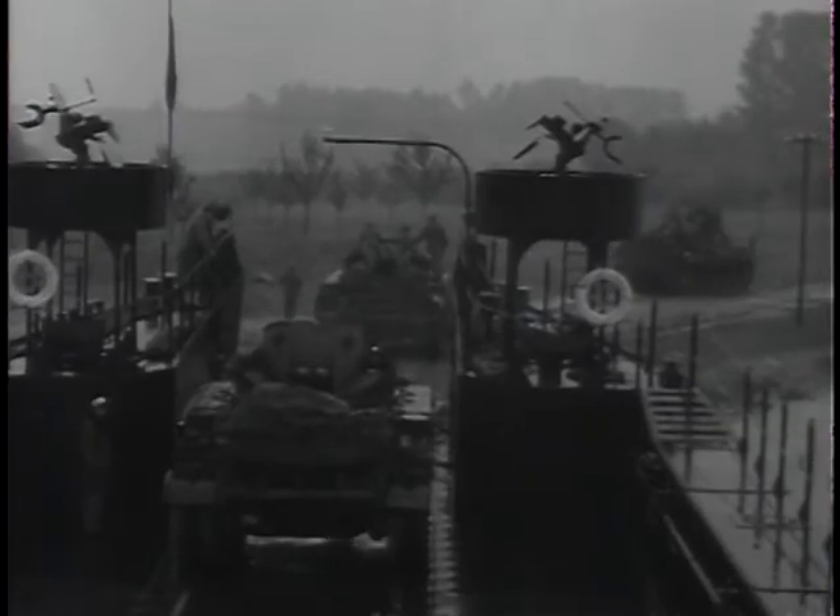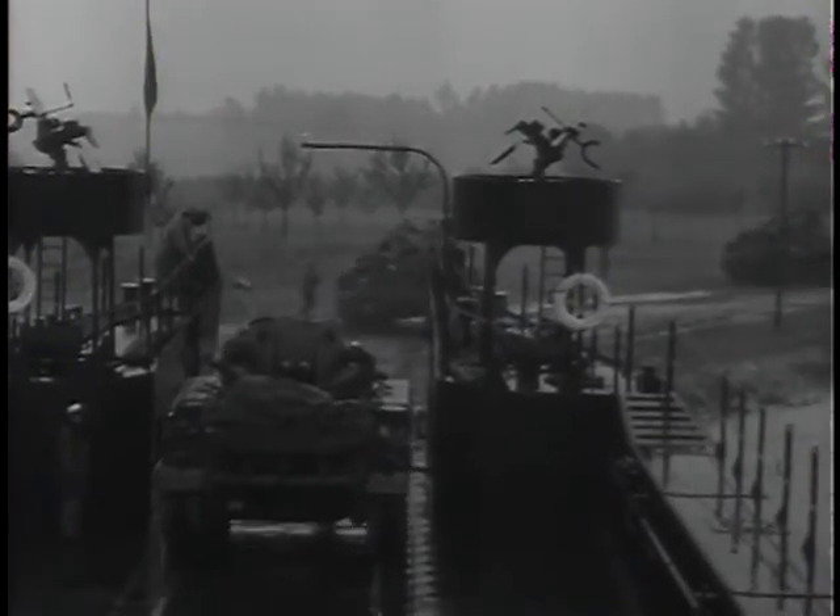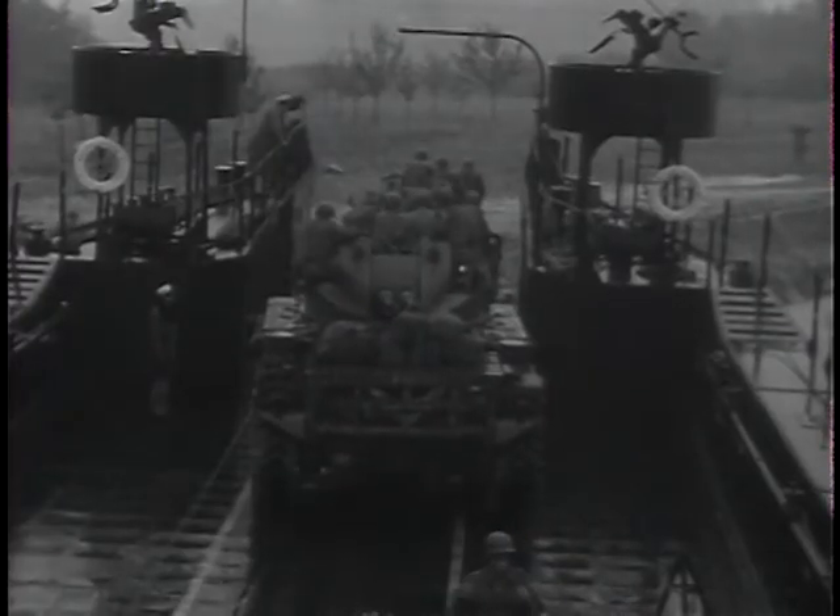En route, the men have a chance to scrutinize the Rhine shoreline. On the far side, advance units are already deploying throughout the surrounding area. And soon, the entire brigade is safely across, moving into its predetermined defensive position.